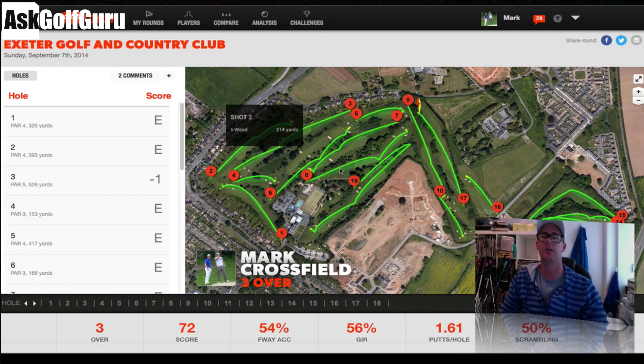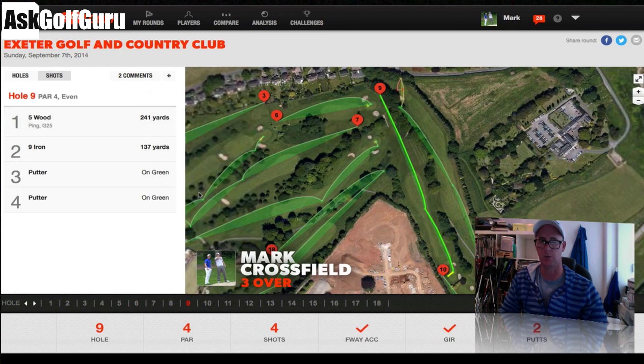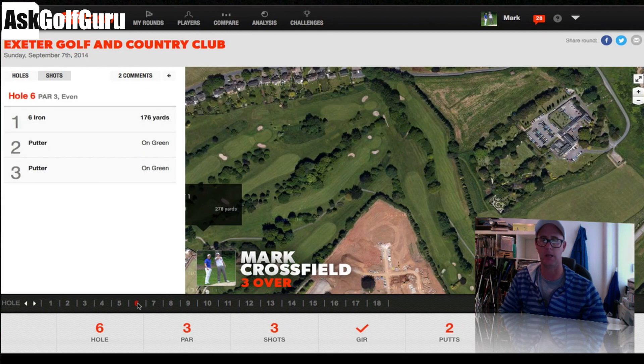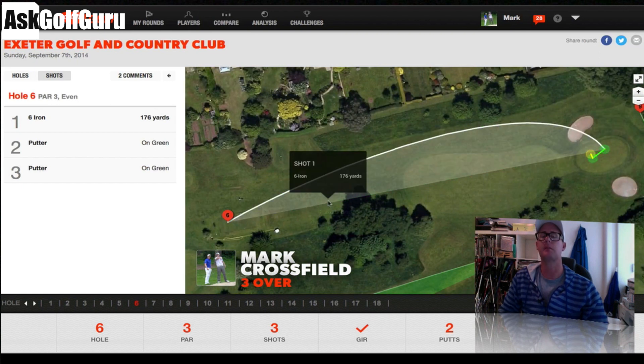I've actually signed this round, which means I can't now manipulate any of the data. All the stats you see at the bottom, all the holes — you can see how I'm playing each hole. They're now fixed, they're signed, they can't be manipulated.